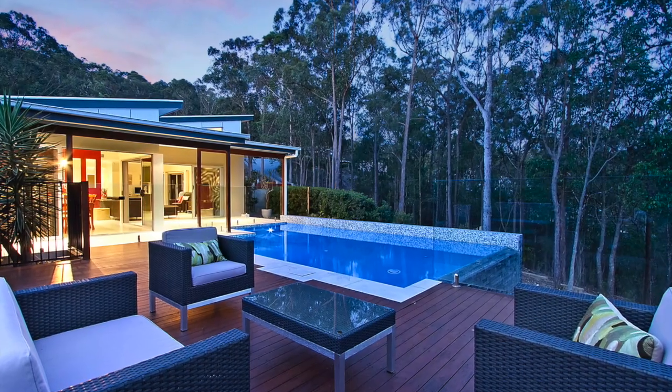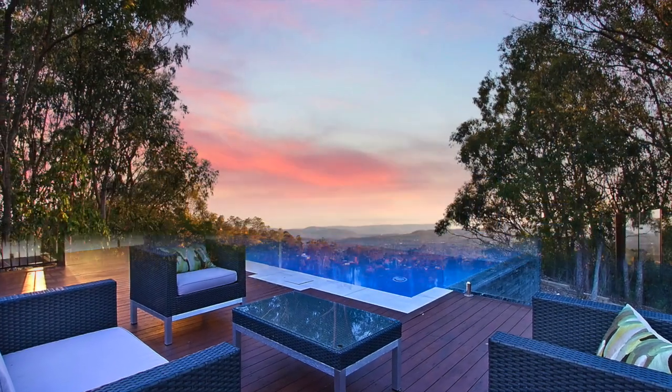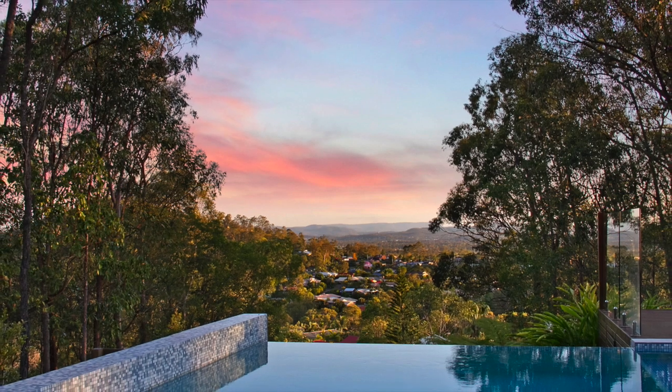For entertaining friends and family, a covered deck all the way through to a spectacular infinity pool offering panoramic views.